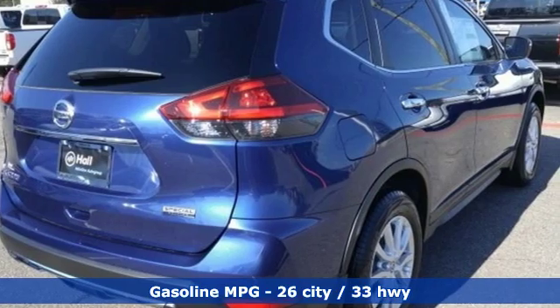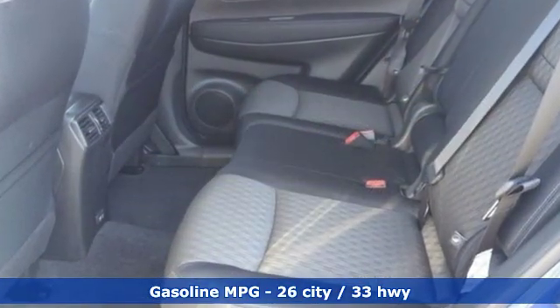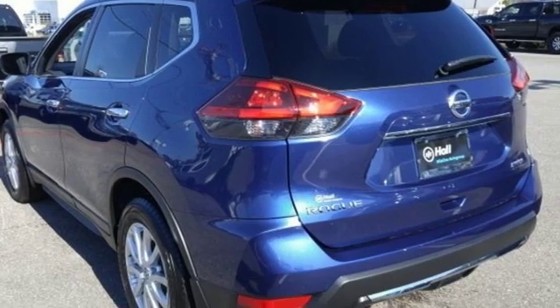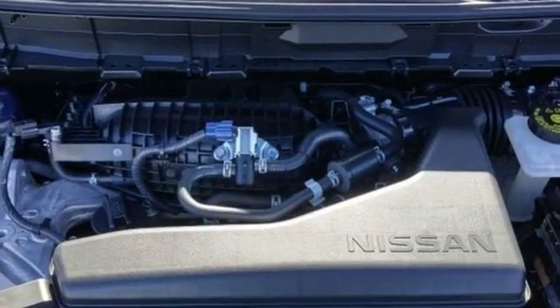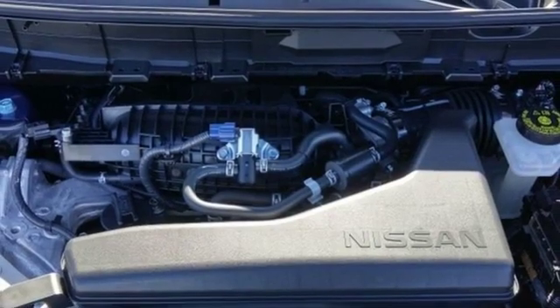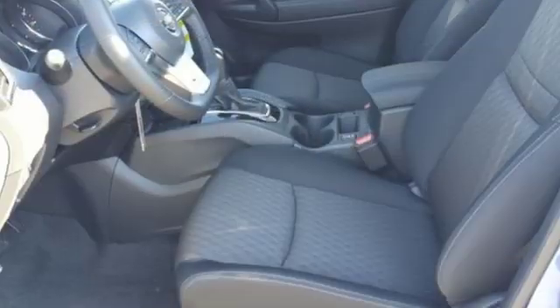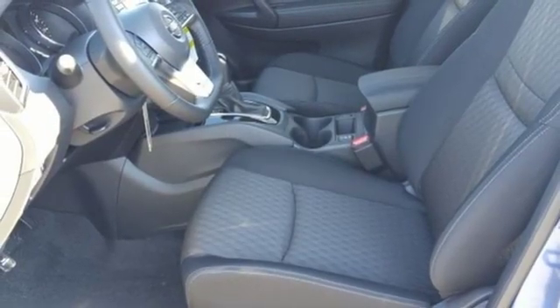And it comes with all the amenities you need: streaming audio, wireless phone connectivity, front heated bucket seats, three 12-volt power outlets, leather steering wheel, inline four-cylinder engine, rear lip spoiler, gas-pressurized shocks, and power heated mirrors. Nissan,